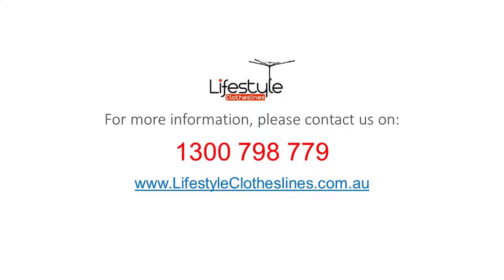For any further information, tips or advice on finding that perfect clothesline for your Macalla home, please feel free to visit us online today at lifestyleclotheslines.com.au. Thank you.